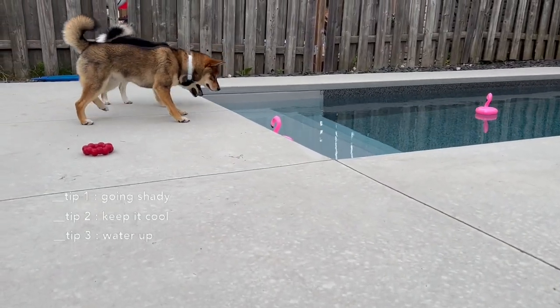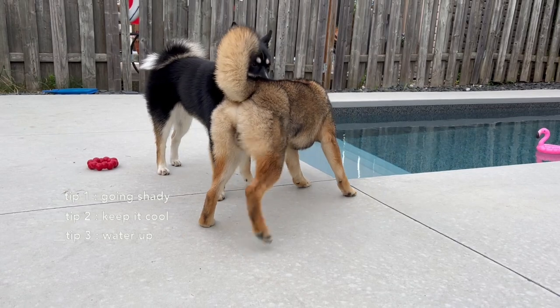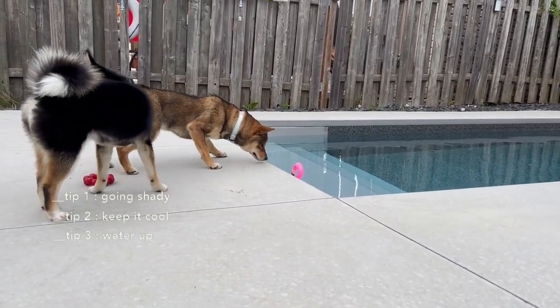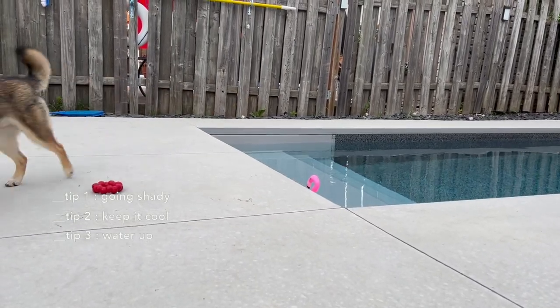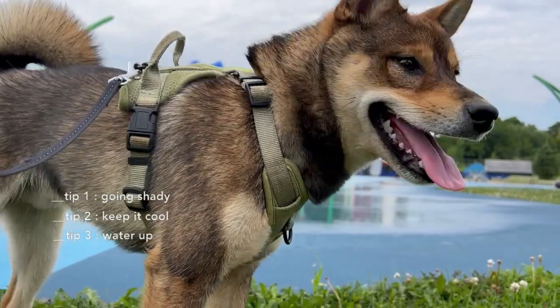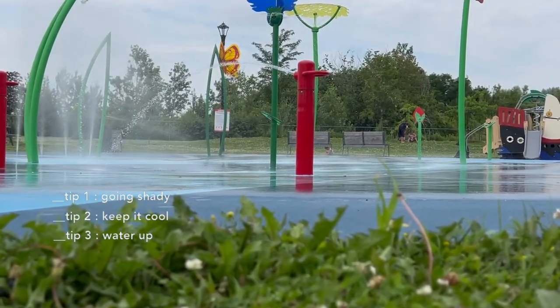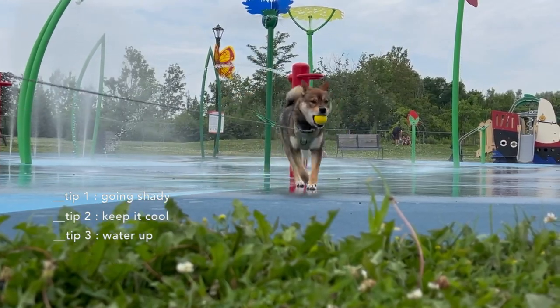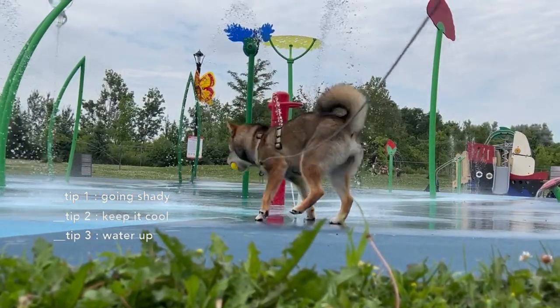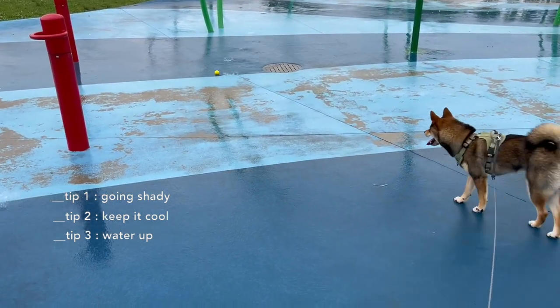Since Aoki hates getting wet, keeping him cool with water is harder. One thing I noticed is that encouraging him to get in the water when surrounded by other dogs who enjoy splashing makes him more comfortable and more willing to get wet. I also recommend making water fun — turning it into a game helps Aoki associate water with something positive. There's a little water playground near my house and I always go there and encourage him. It doesn't always work, but having him around water and associating it with something fun really helps in the long run.